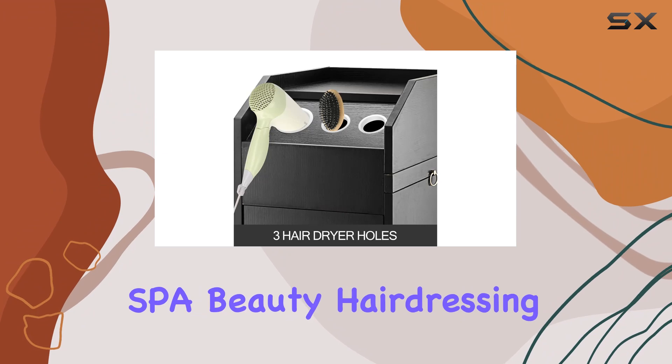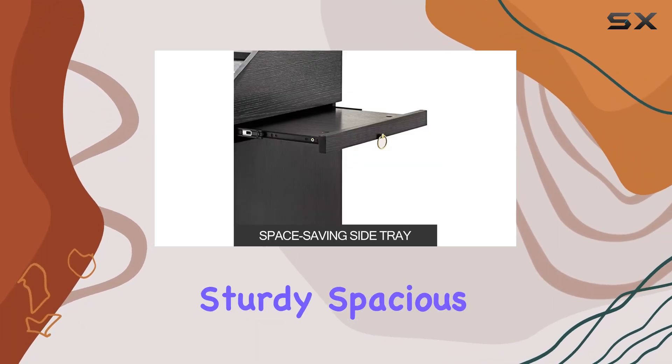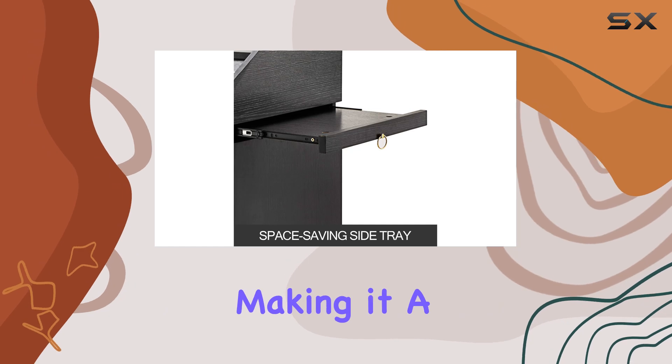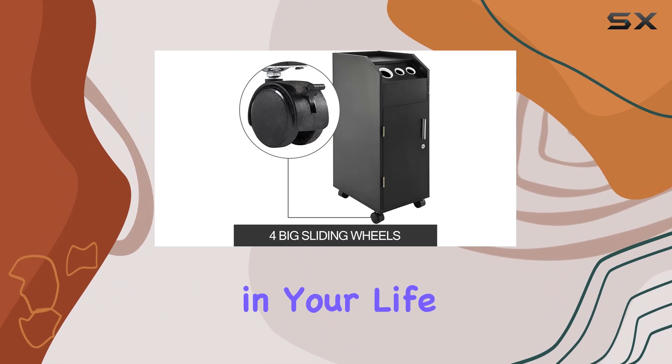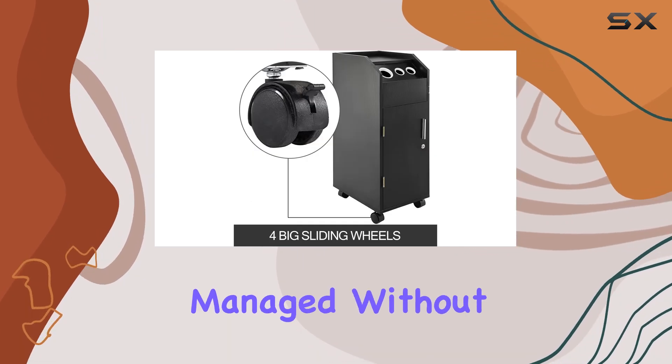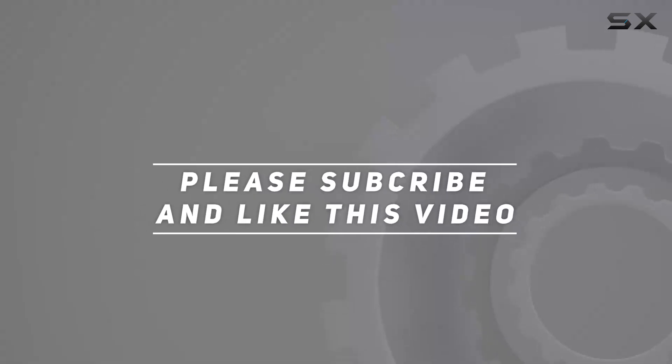Overall, the Vever Salon SBA Beauty Hairdressing Cart gets a big thumbs up from me. It's sturdy, spacious, and super convenient, making it a must-have addition to any salon setup. Trust me, once you have this cart in your life, you'll wonder how you ever managed without it. Check out the video description for the updated price, and thank you for watching.